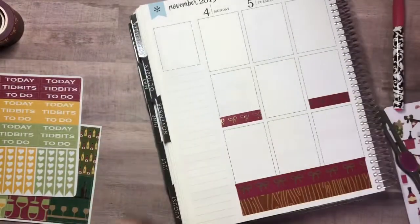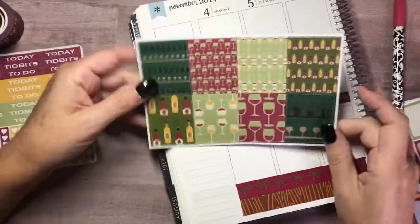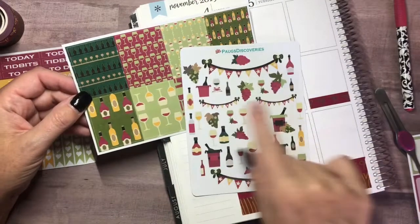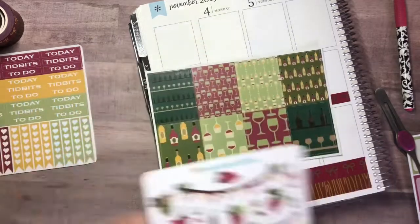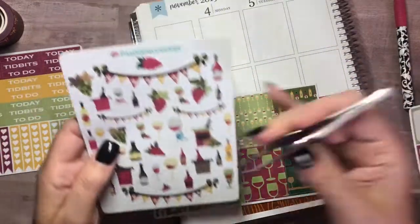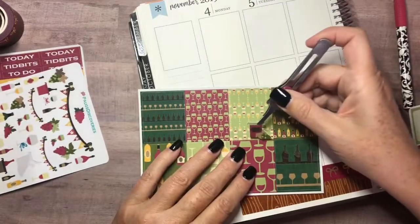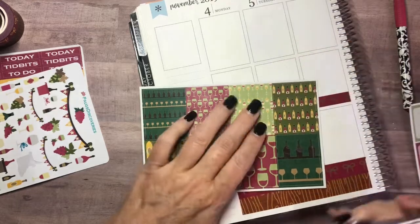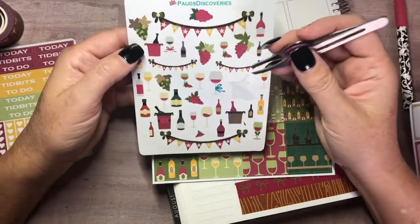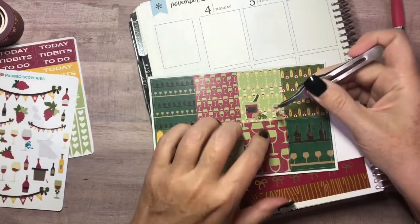Let me grab the full boxes and decide which one I want to put up here. I could choose one and put something over it as an overlay. Let's try decorating — I'll put a few things on top. I love the bucket with the grapes and the wine bottle, I think that's so stinking cute. I'll put that there so it reads as a more decorative box.